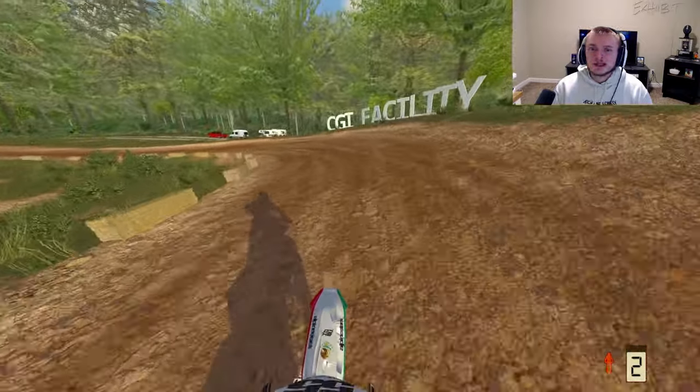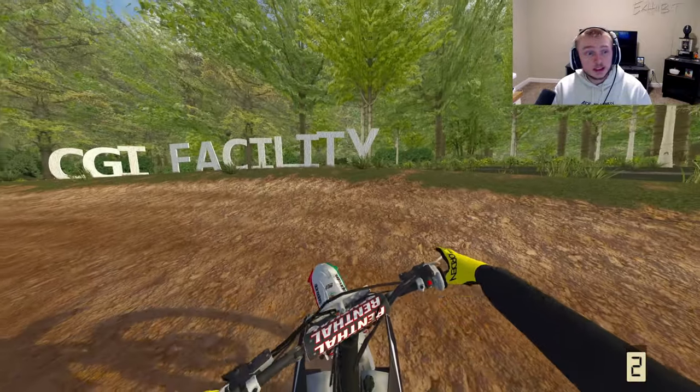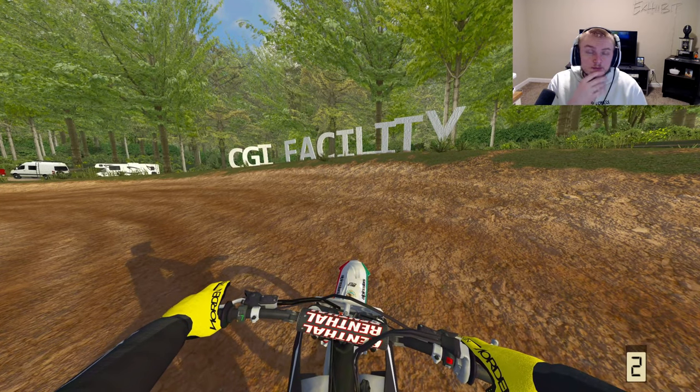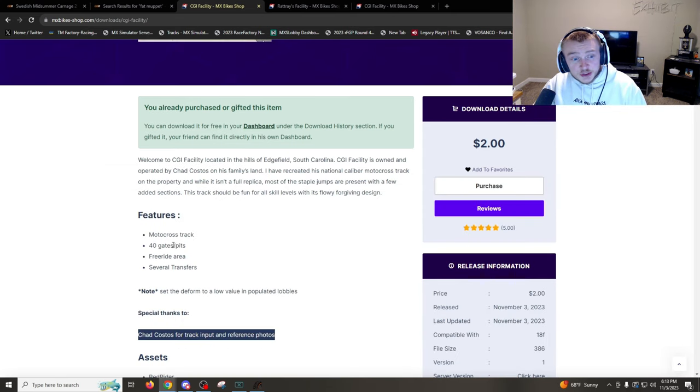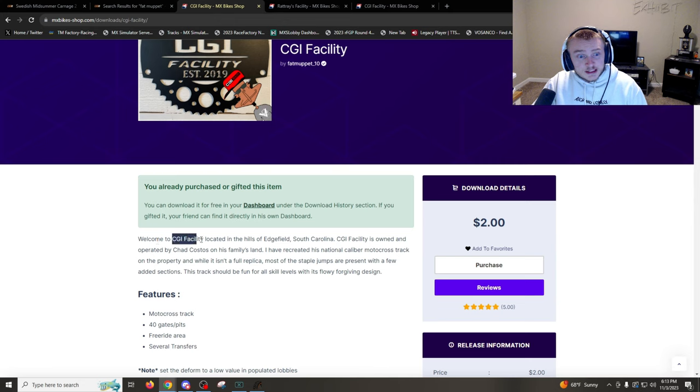We are back at it with some more MX Bikes, and we are on the CGI Facility created by Fat Muppet. If you guys didn't know, he has created two of the most legendary tracks in MX Bikes. CGI Facility is on the MX Bike Shop — this track features 40 gates, 40 pits, a free ride area, a couple freestyle jumps, and several transfers. I've already tried some of them — I am so bad at freestyle.